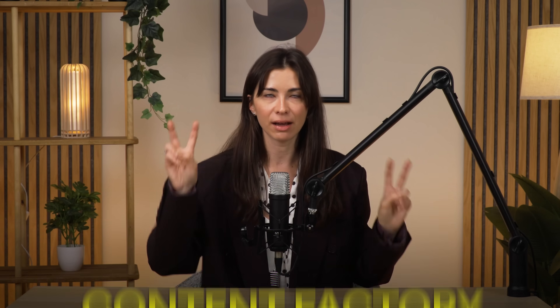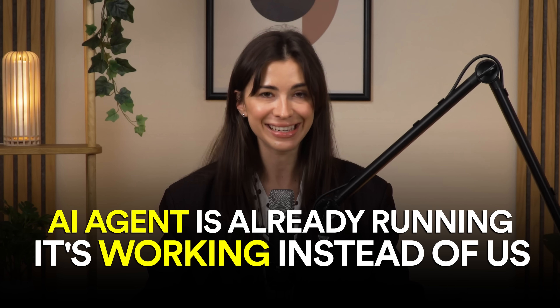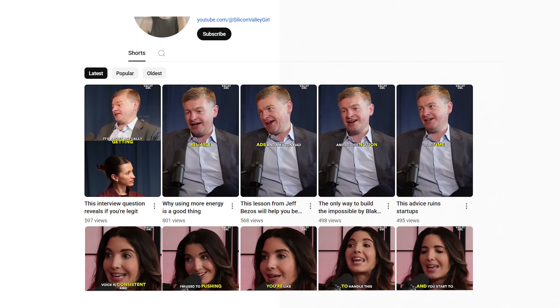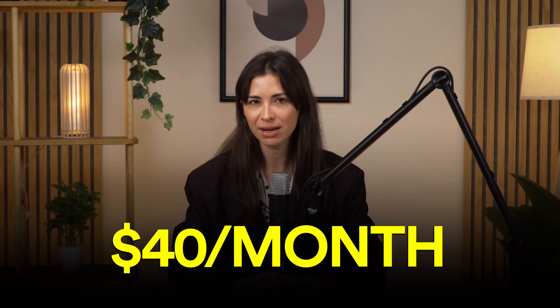My team and I built a real AI agent — yes, we're trendy, yes, we're doing this — and it actually automated a process that used to be very manual. I call it building a content factory, where we have one video but we want to make a lot of different content pieces from it. This AI agent is already running and working instead of us. It feels like we just added another person to the team, and this person costs maybe 40 bucks a month.